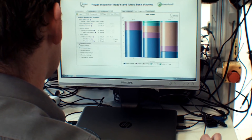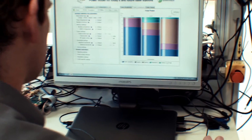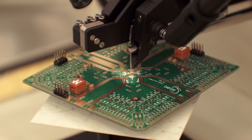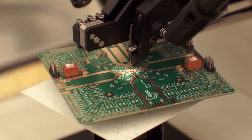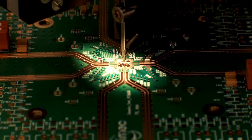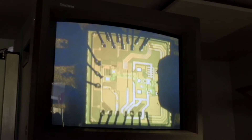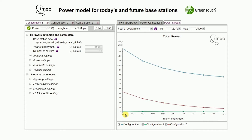Our model also permits configuring many base station parameters in order to adapt the architecture and the operation mode. The model is also future-proof — it predicts power consumption values of the base station at any year between 2010 and 2020. To achieve this, the model implements different hardware technology trends at material, component, and architecture level, and estimates the impact on power consumption. The model also provides power consumption over different technology generations, in this case between 2010 and 2020.